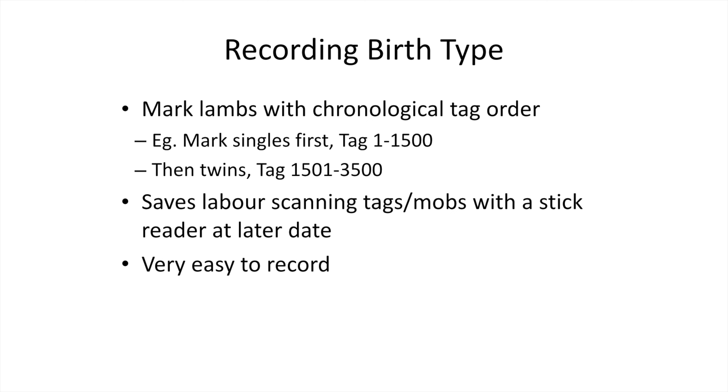For recording birth type, we mark the lambs with a chronological tag order — we start at tag one, do all the singles first and record that number down, then do the twins. It's a pretty simple, easy collection. The first year we didn't do that and had to go down the race with a stick reader and do every single one, which took a few days — so marking chronologically was a good idea and you've got that data straight away.